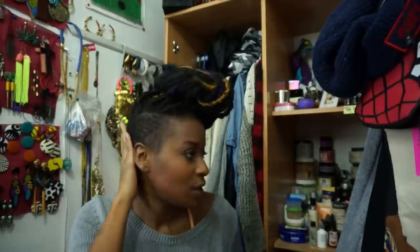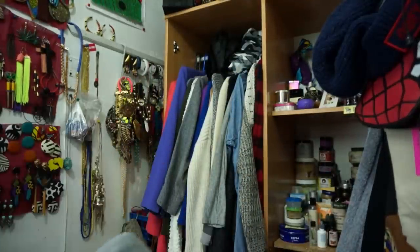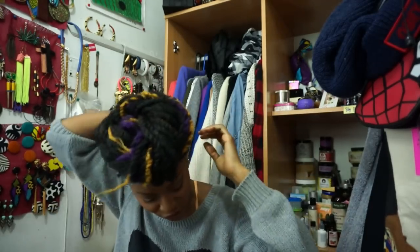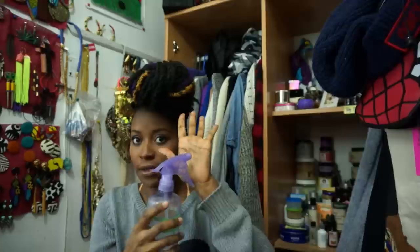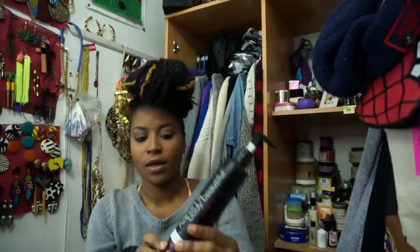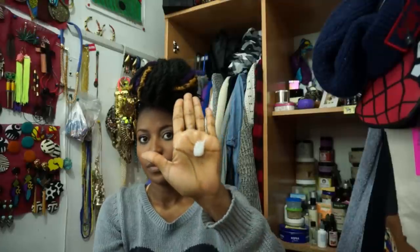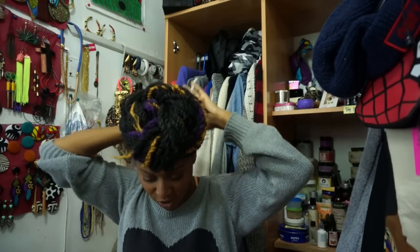My hair's not done or anything, it's just up. Nothing's in the sides but I'm gonna put some stuff on the sides - let's do that together. Some of you ask what I put in my sides. I just work on my top and leave my sides dry and go outside - so I just sprayed some water to freshen it up, rubbed it on my hands together.